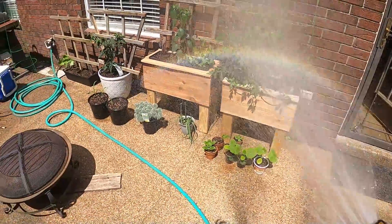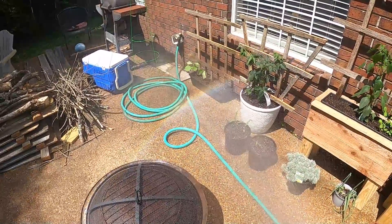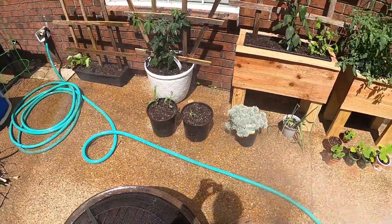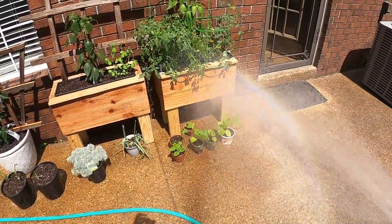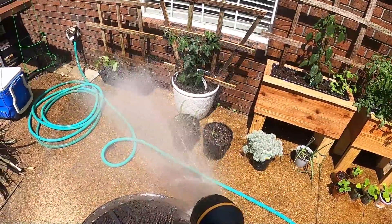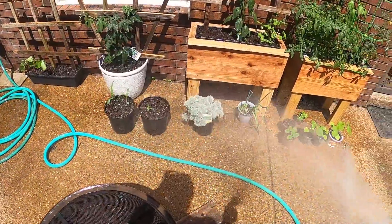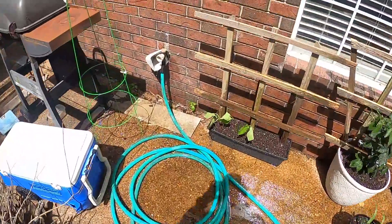Giving everything a little wash — everybody's thirsty, especially these guys. They're drooping over, not happy. I want the rain because it's hot out here. I never showed you all the tomatoes — I'm going to have to show you those. Let me carry out the water and I'll show you all the tomatoes.